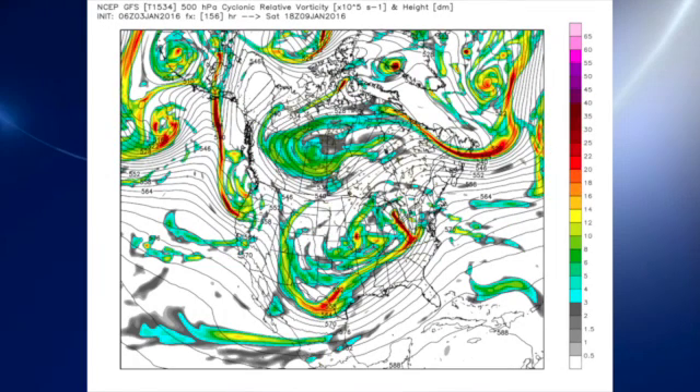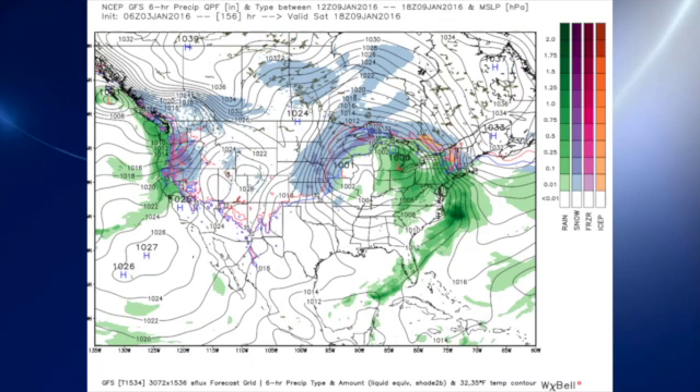The upper trough moves on quickly into the Ohio River Valley area as well as the eastern Great Lakes. We stay in a southwesterly flow, so while the rain should end across the area and we dry out from the aspect of rain, it does look like the clouds will probably stick around with that southwesterly flow, allowing moisture to come into the area out of the Pacific.